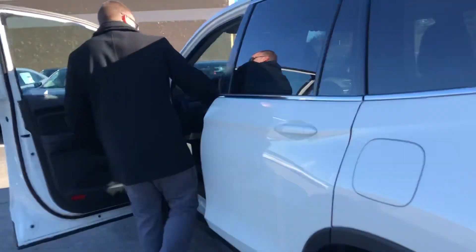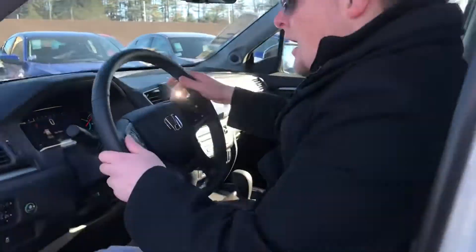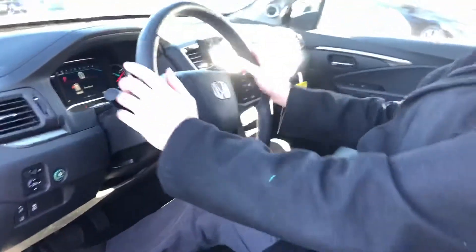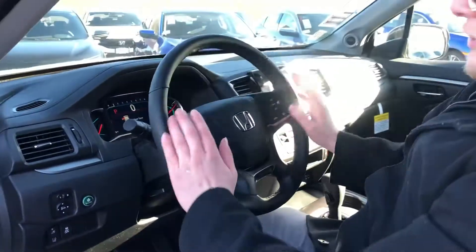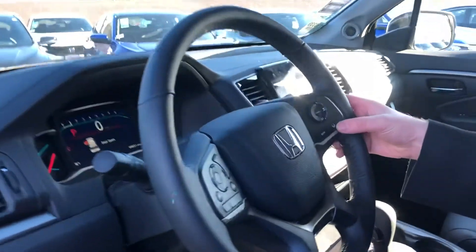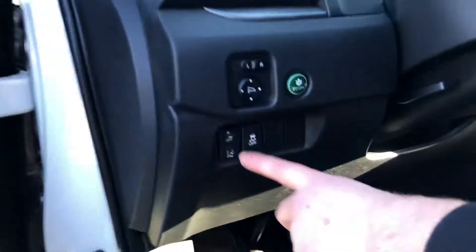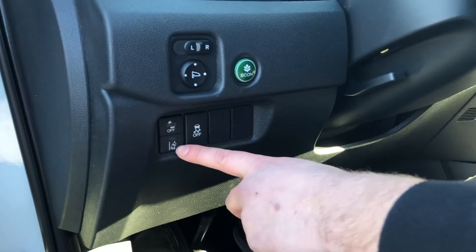Some really nice features in here — full leather interior, heated seats, touch screen compatible with Apple CarPlay and Android Auto, along with Bluetooth and all of Honda Sensing. You've got your adaptive cruise control with lane keeping assist, and down here you're going to have your forward collision mitigation and road departure mitigation.